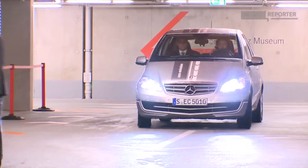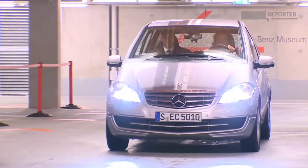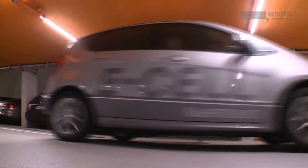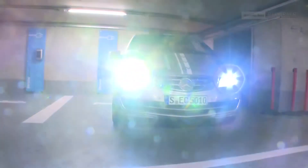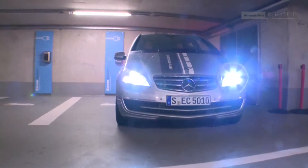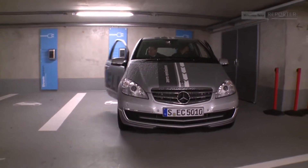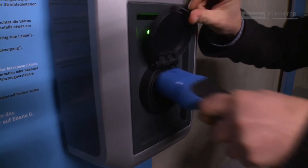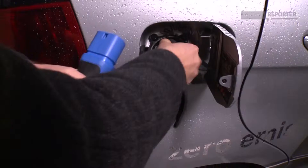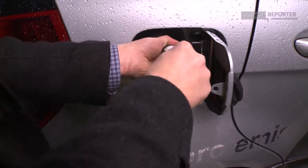Stefan guides me to a charging point at the Mercedes-Benz Museum in Stuttgart. These stations are not simply just for charging — they communicate with the vehicle. For example, recharging can be set to take place at times when electricity is cheaper, and billing can be done automatically when you have a contract, just by plugging in.